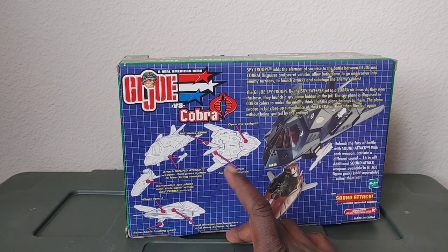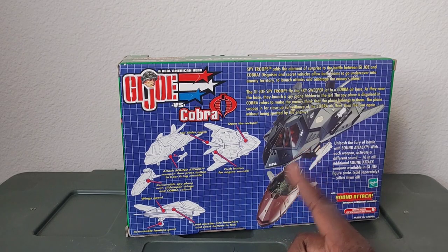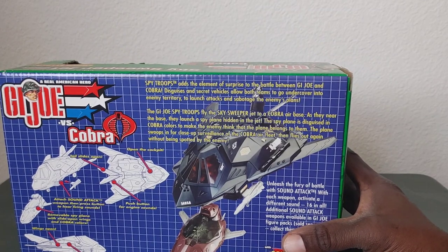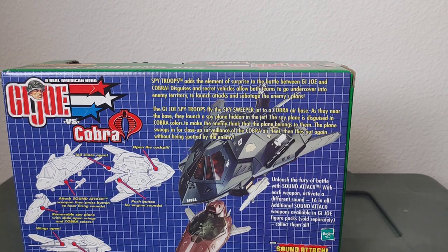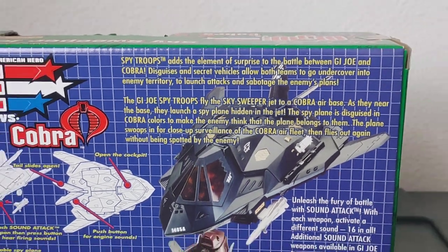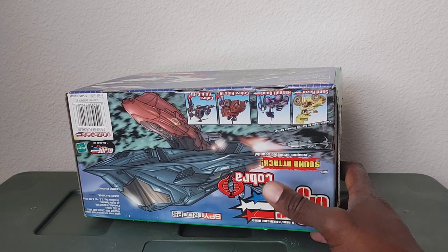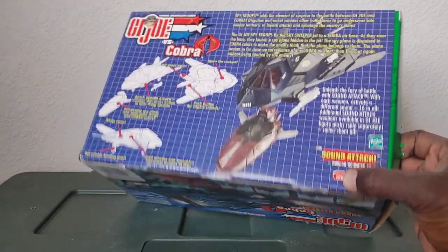On the back, you have this blueprint-style diagram of what the vehicle looks like, and then the actual aircraft. There's a bunch of writing — it says: 'Spy Troops adds the element of surprise to the battle between G.I. Joe and Cobra. Disguises and secret vehicles allow both teams to go undercover into enemy territory to launch attacks and sabotage the enemy's plans.' You can pause and read the rest. I believe they're using this little pod vehicle as a decoy — we'll get further into that.